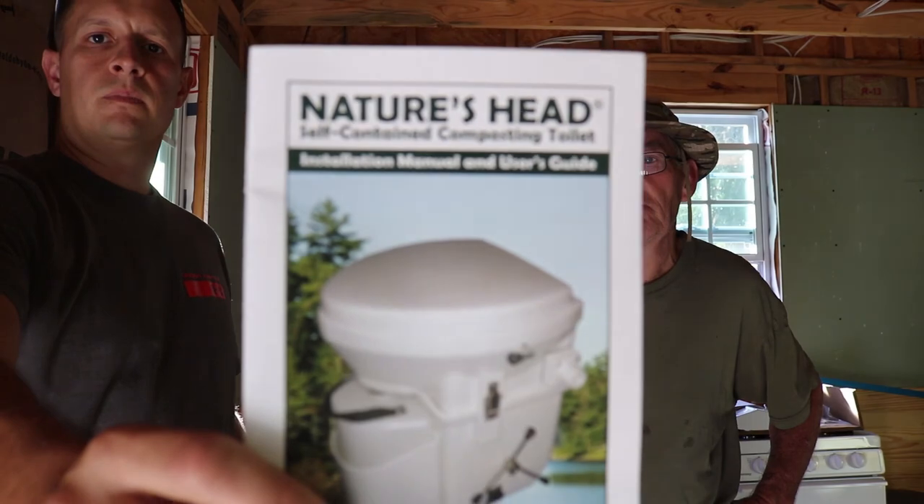Today we're going to do a quick review of the Nature's Head self-contained composting toilet. If you've seen our other videos, you know Harry here has one in his cabin, and he actually has another one in New Hampshire in his other cabin. What do you think of it so far, Harry? I love it.